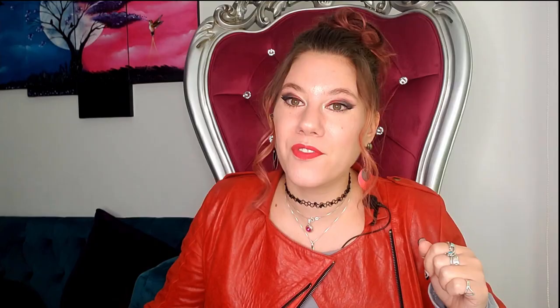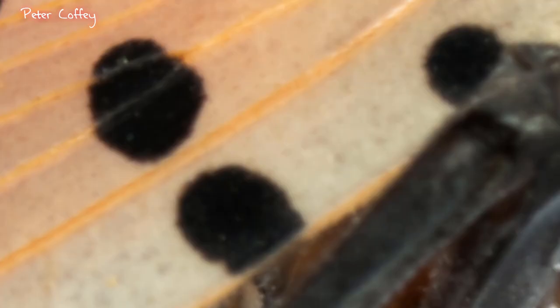Now, where is it in the US? This is a relatively new invasive. It was first documented in Berks County in Pennsylvania in 2014. As of 2021, it has spread to Pennsylvania, Delaware, Maryland, Virginia, Ohio, New Jersey, New York, Connecticut, Indiana, and we found one dead one in Kansas.